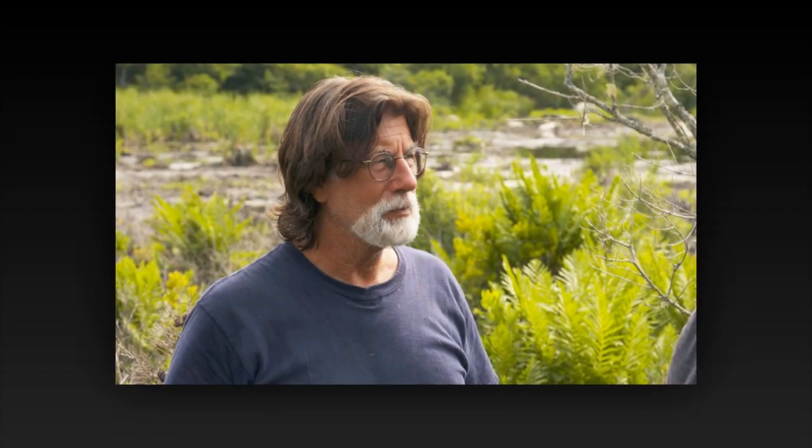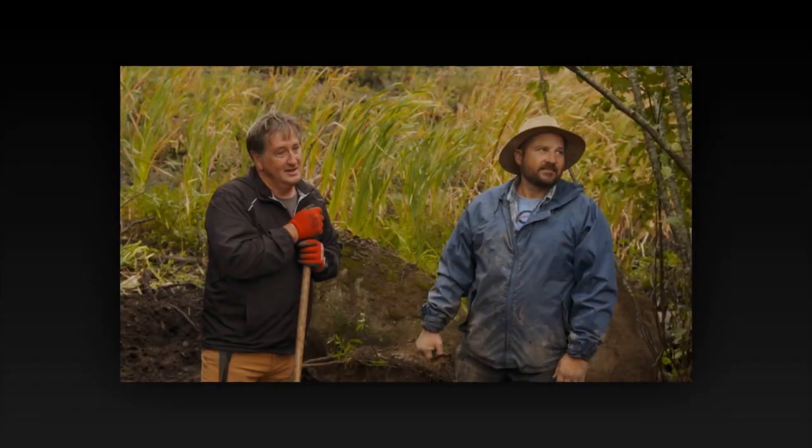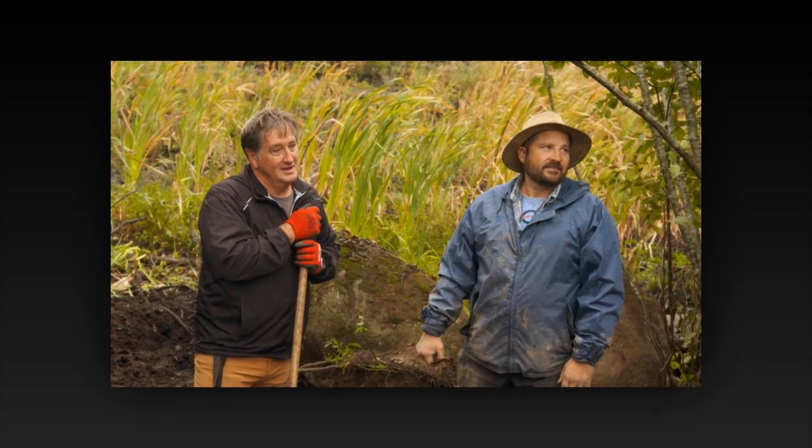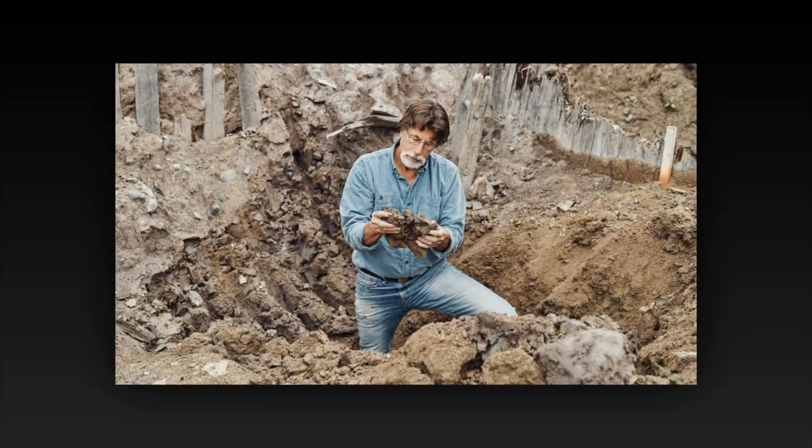In the twilight of a crisp autumn evening, the island of Oak Island lies still beneath a canopy of stars. Whispering winds weave through the ancient trees, carrying with them the secrets of centuries past. On the cusp of discovery, the air crackles with anticipation, for the elusive treasure that has eluded seekers for generations may finally reveal its hidden face. In the heart of this mysterious isle, a group of intrepid explorers gathers around a crude wooden table, their faces illuminated by the flickering light of lanterns.